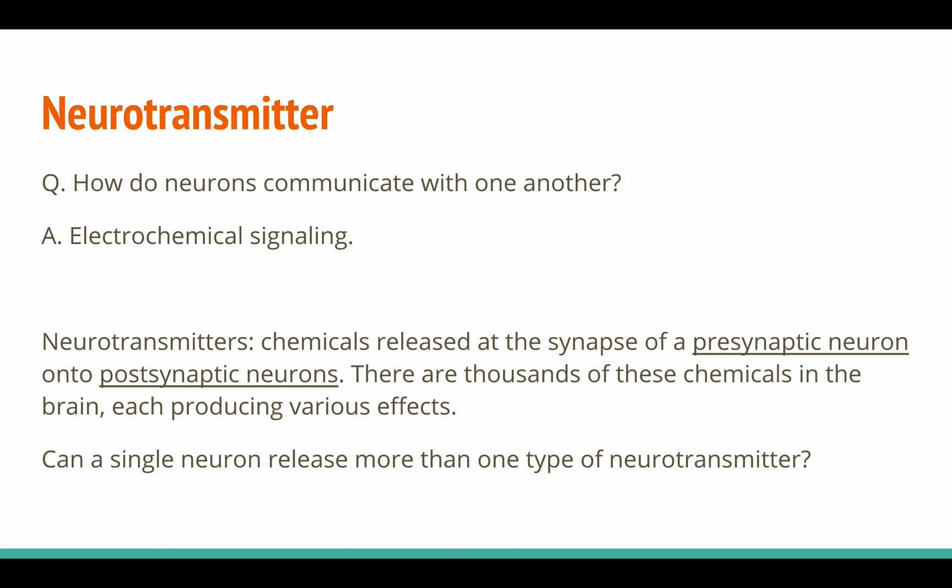This begs the question: how do neurons communicate with one another? The answer is through electrochemical signaling. Action potentials are generated, sending electrical signals through the axon, where those signals then trigger the release of chemicals — hence electrochemical signaling.